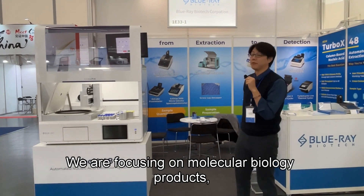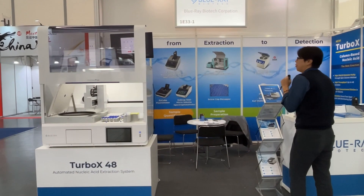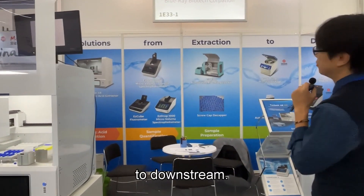Blu-ray is focusing on molecular biology products. We would like to provide the solution from upstream to downstream.